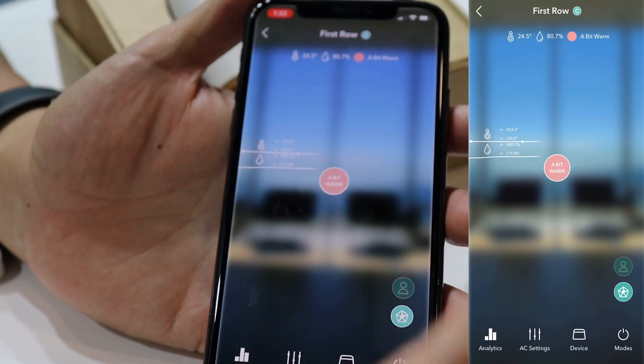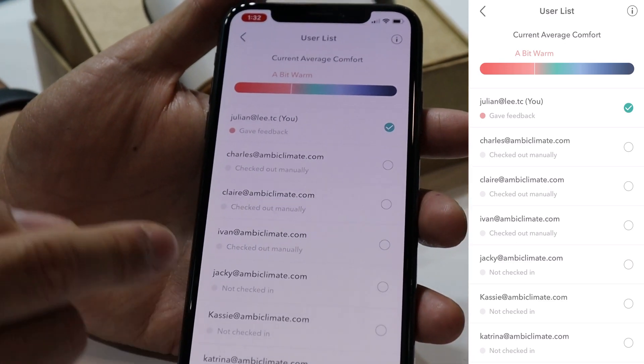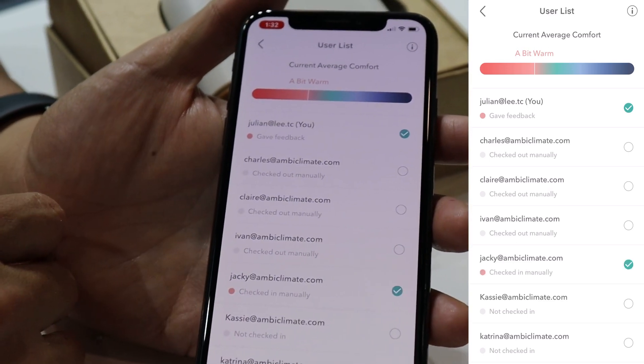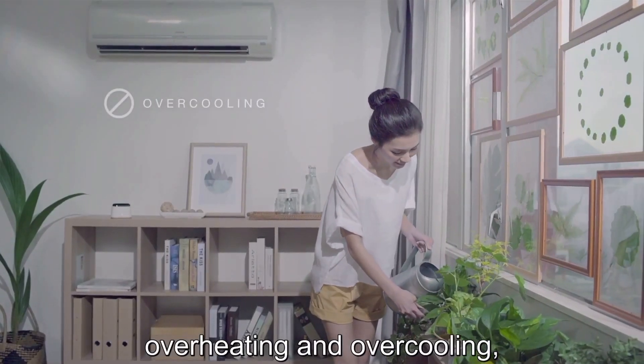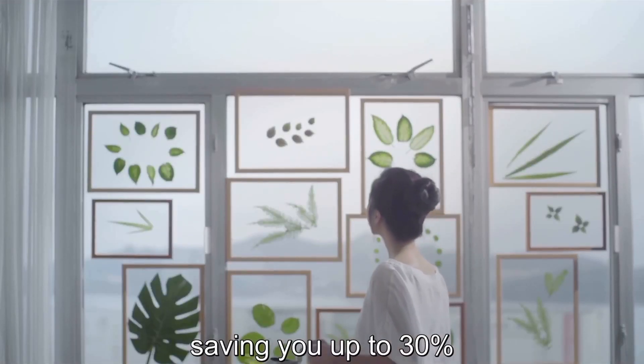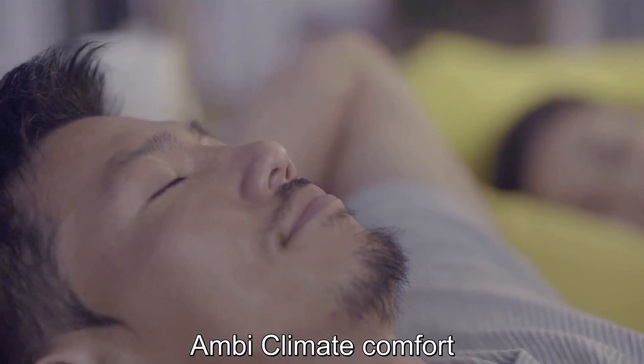This AI control is not just single user — we do have a multi-user profile. You can check in or out people in the room, indicate who's in the room, and then the system will try to find that balance point to find a scenario where everyone is as comfortable as they can be.